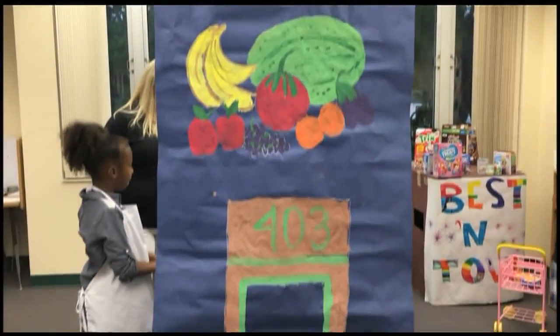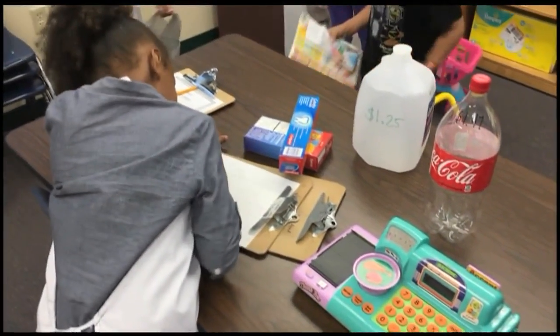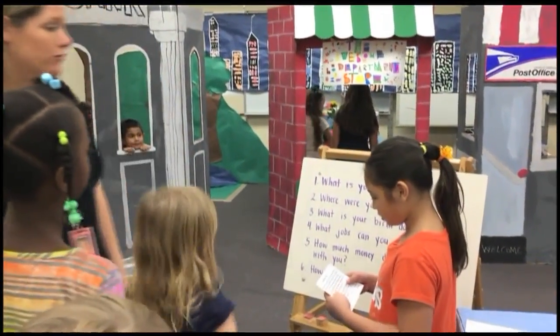The students work in the mini city as workers and immigrants, each dressing up in the role they play. The project is hands-on and gives kids first-hand history lessons on immigration and what being an adult was like in the early part of the 20th century.